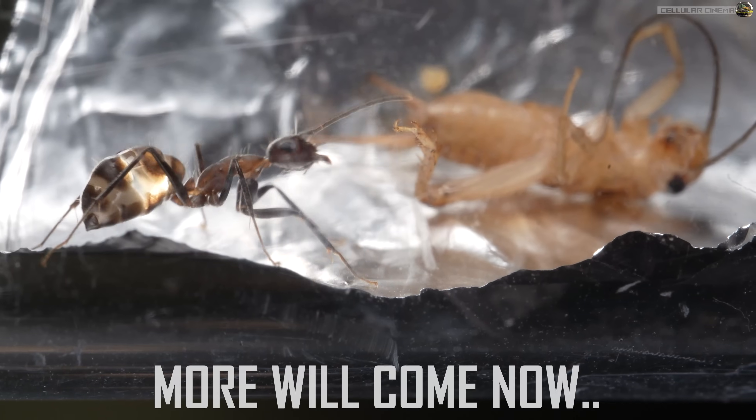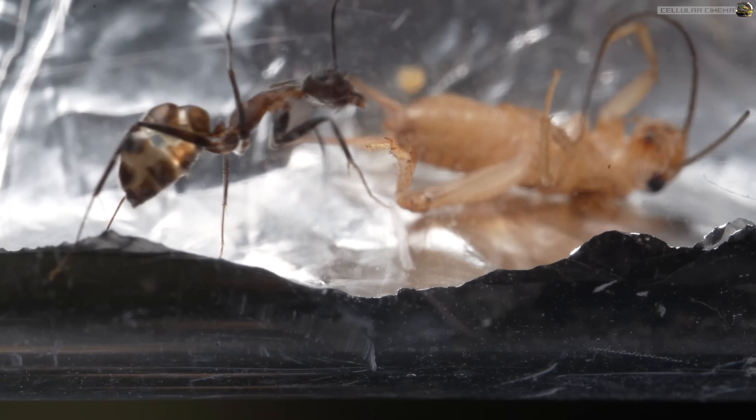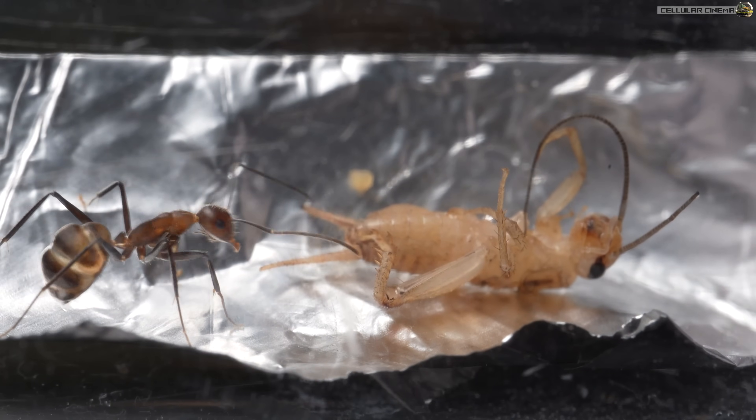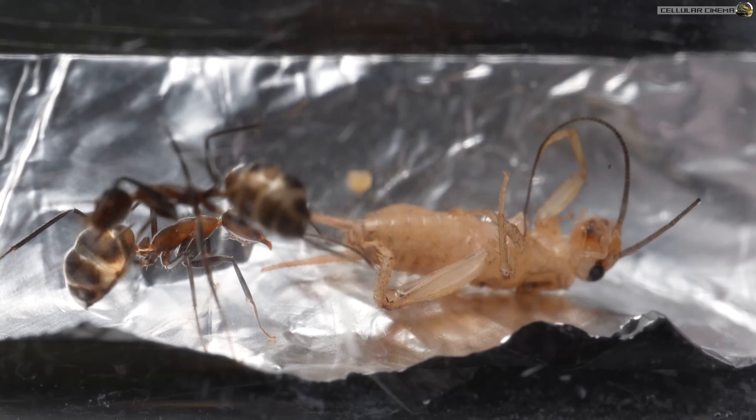Oh! She's went in for the kill. Go on, little sis. Here are the reinforcements. Okay, let's see what they do with this cricket.